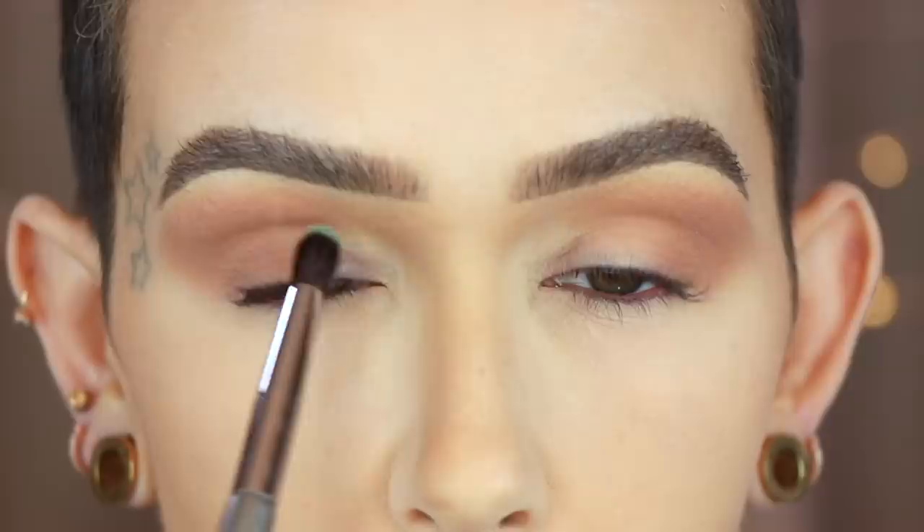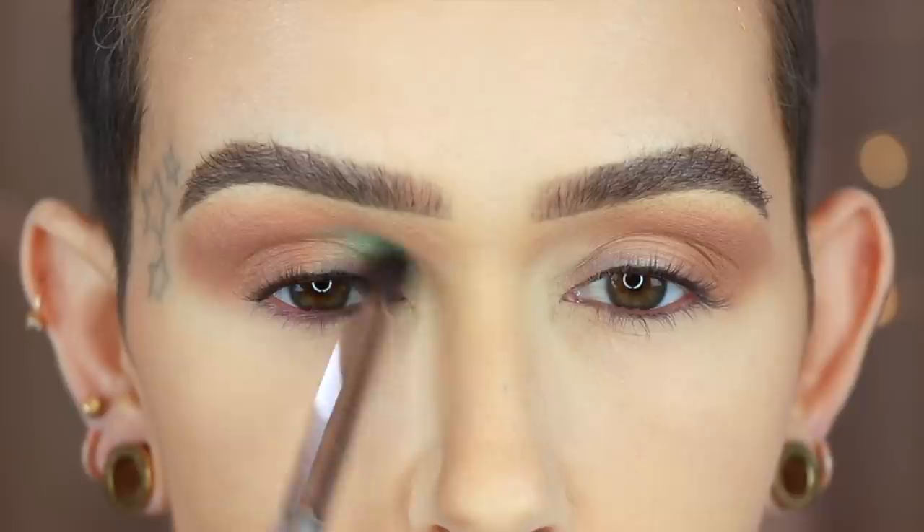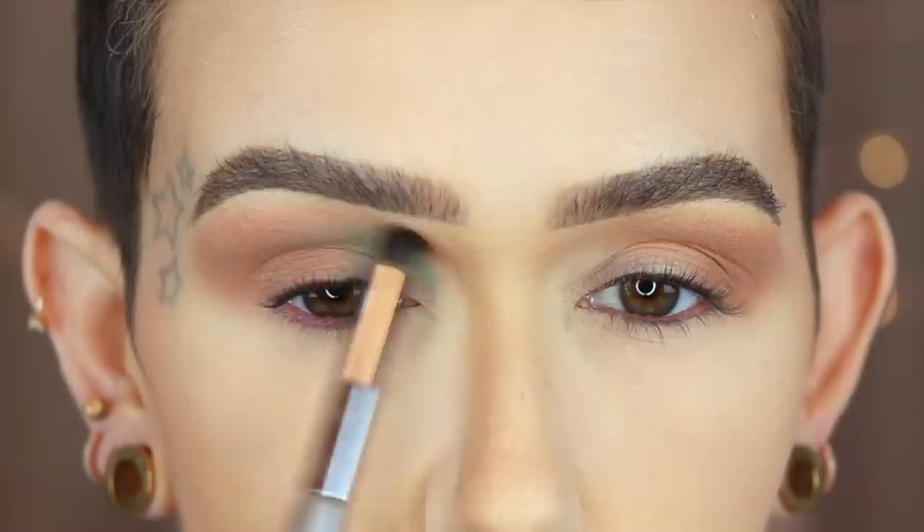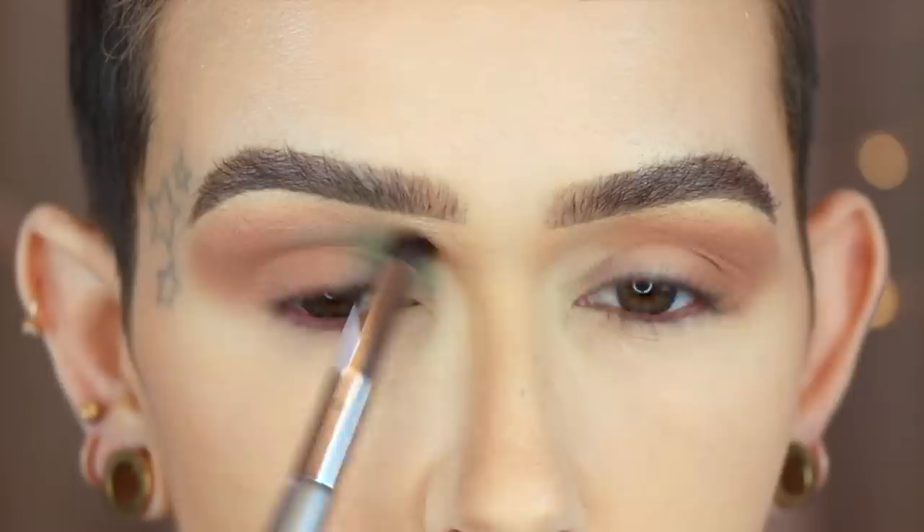On an S33 in Baby Face, I'm going to place this on the inner portion of the crease. I'm going to blend upward and also blend into the light brown.